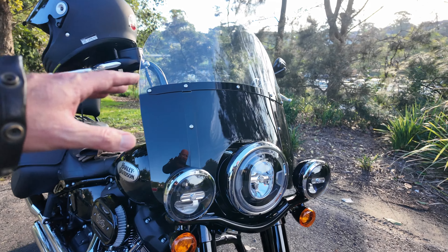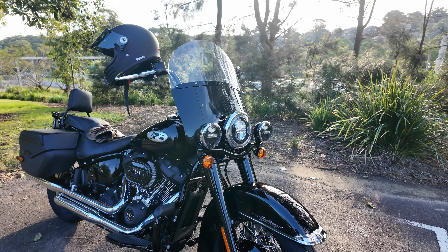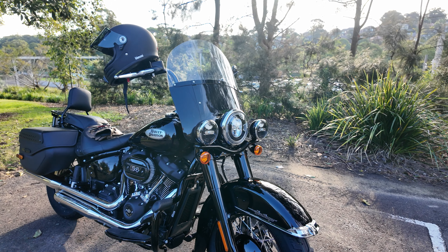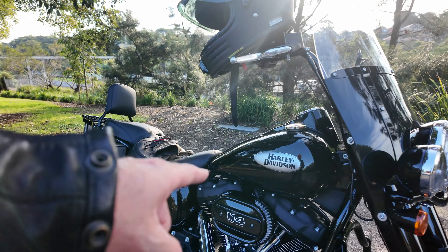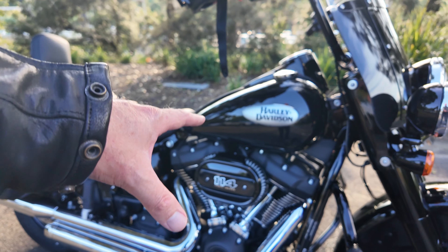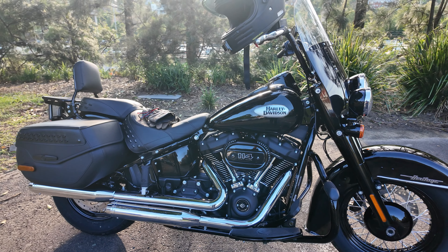This screen detaches in less than 10 seconds, which is a big bonus — most of the time I won't have the screen on, I'll only put it on when I'm touring and doing long highway runs. Obviously the 114 comes stock with this heavy breather intake as well.